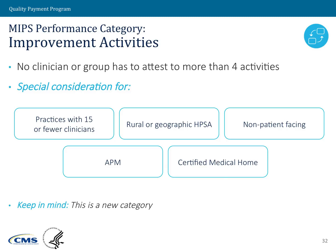There are also additional special considerations for clinicians that are part of an APM or part of a patient-centered medical home.